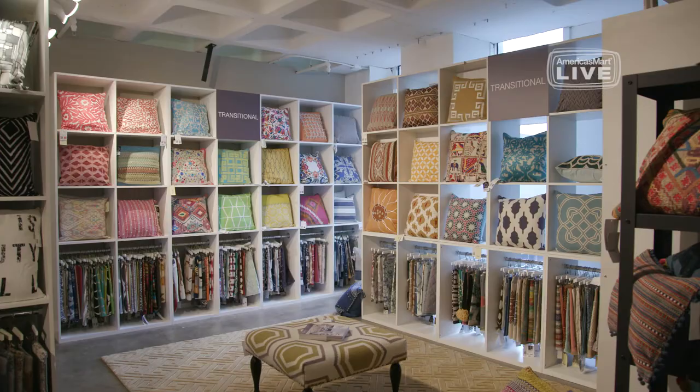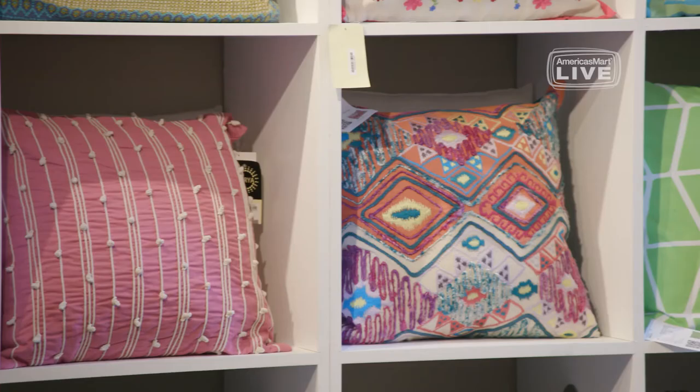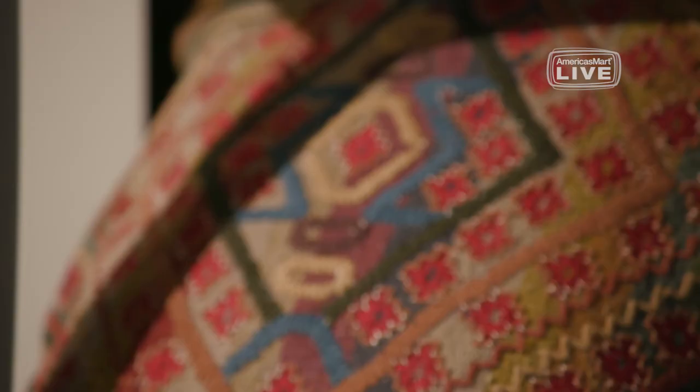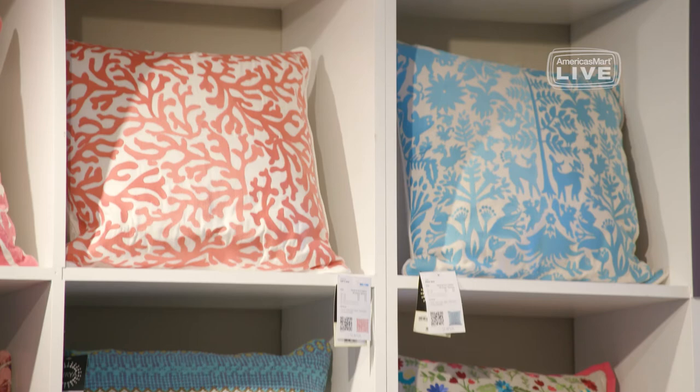One of my favorite categories here in Surya are the pillows — you guys have a lot of pillows. We're approaching almost 1,500 different styles. We have the shells and then we have poly filling, we have down filling. What's great about that is the price point — you're giving new looks to the furniture and a particular room without a lot of expense.